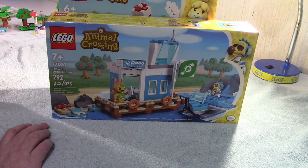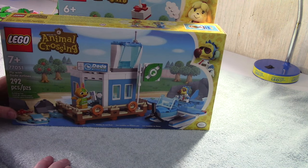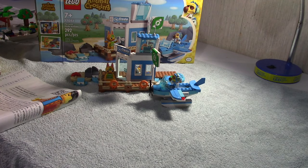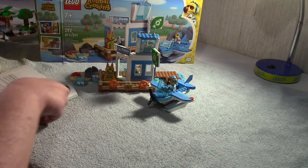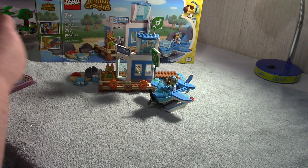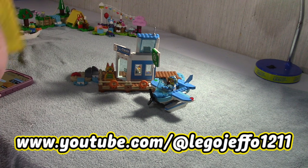The boat tour had Captain and Marshall - I couldn't remember his name at first. So I'm going to go ahead and do these two builds. Okay, Dodo Airlines is done - it comes with Wilbur and his plane, and it comes with Tangy greeting everybody that comes to the island.